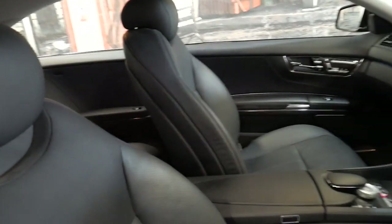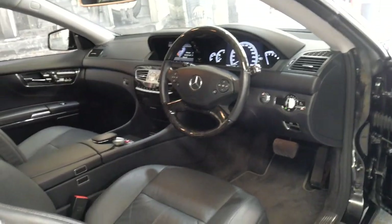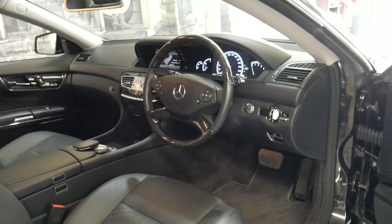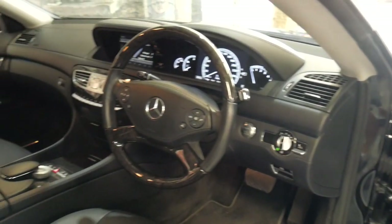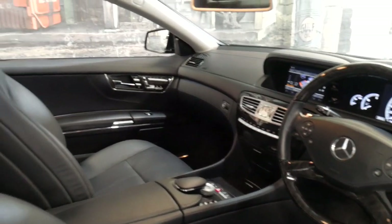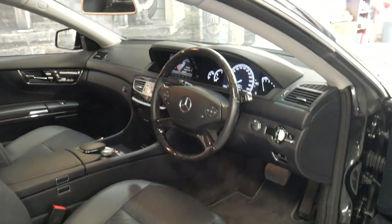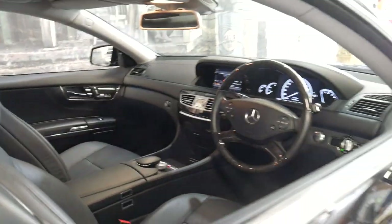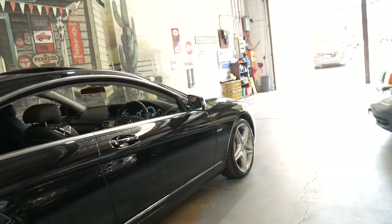Everything from the paintwork, the leather, to the timber, to the roof lining is absolutely gorgeous. It's got some great options. Factory Bluetooth, obviously, by 2012–2013, and it should have streaming as well.